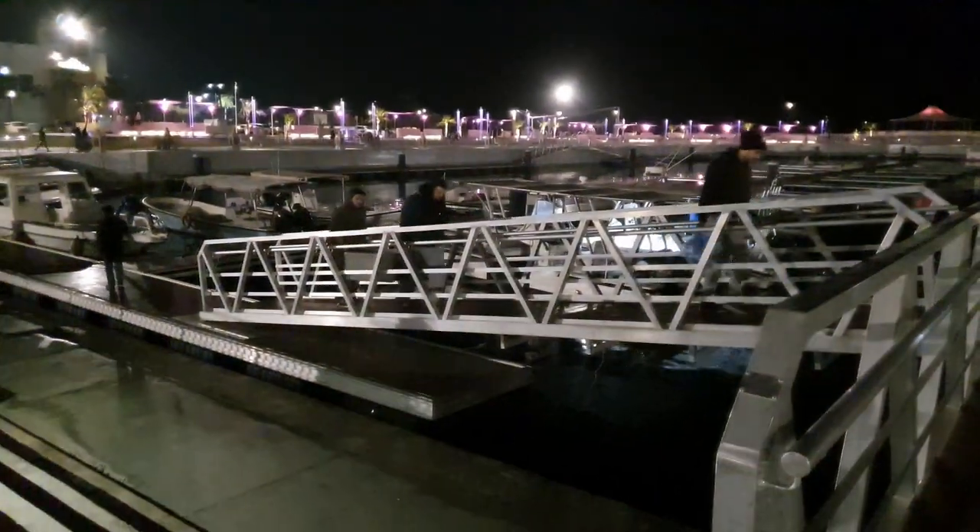Back on dry land now. I think we've caught quite a bit of fish. They have these small restaurants dotted around the marina that are basically there to cook your fish that you catch out at sea. We'll see you next time, bye!